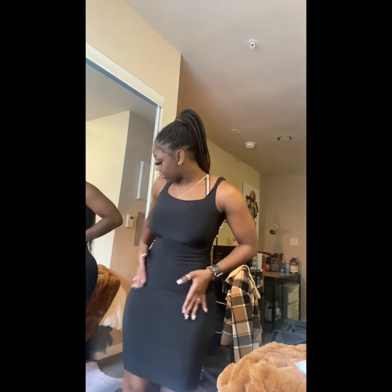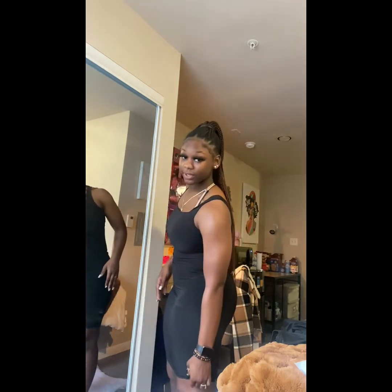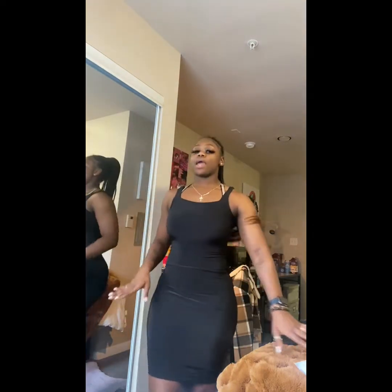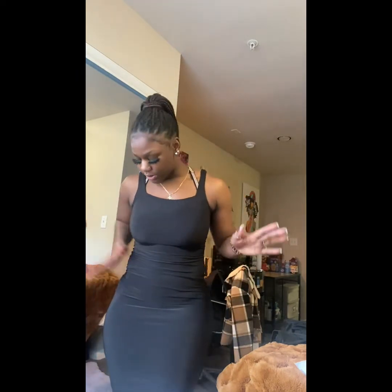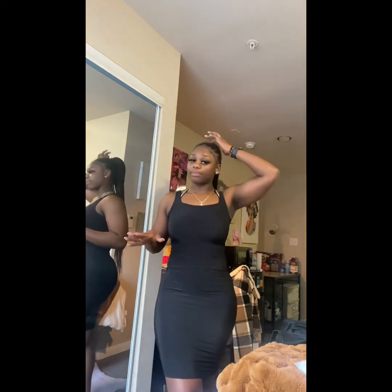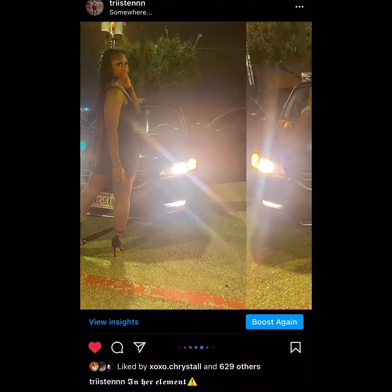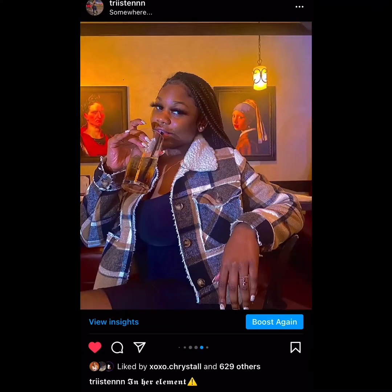The dress isn't see-through at all — it has a black slip underneath. It's not itchy, it's actually soft on the outside and inside. They did a good job. I think it was around $18 or $19, so pretty affordable. She's definitely giving — she ate it up.